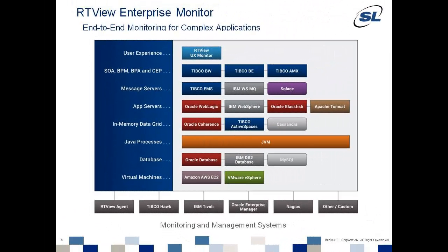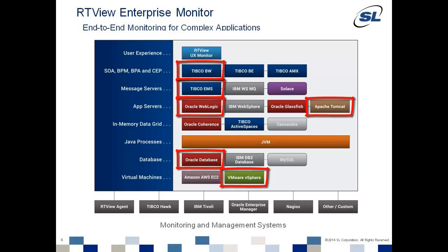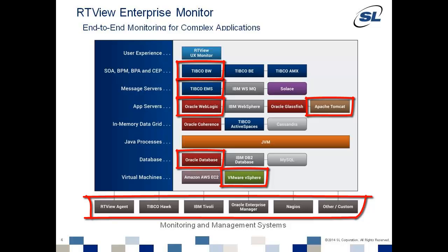As an example, a custom and complex application that uses TIBCO EMS, TIBCO BusinessWorks, an Oracle WebLogic App Server, an Oracle Database, and Apache Tomcat, all running on VMware virtualized infrastructure, can be monitored using a single unified monitoring platform. In addition, RTVU Enterprise Monitor has solution packages and connectors to agents and common monitoring tools to pull in the complete picture.